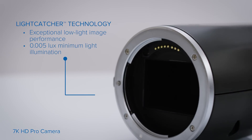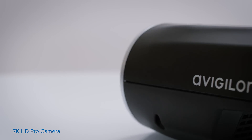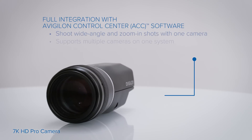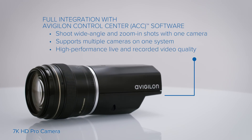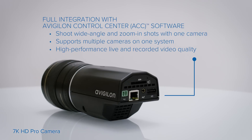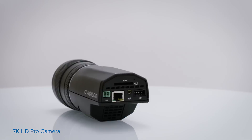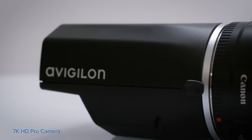Using our patented light-catcher technology, the camera delivers clear color images in low-light areas. Integration with Avigilon Control Center software gives users management capabilities that keep costs down, have minimal impact on network resources, and maintain image quality, whether live or recorded.